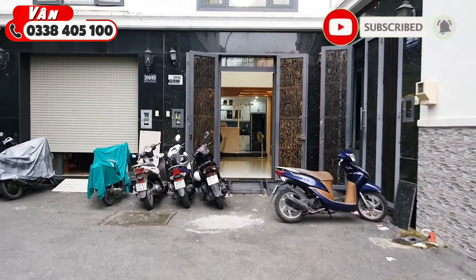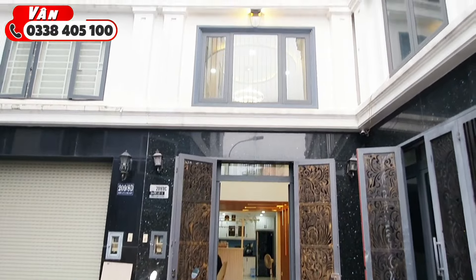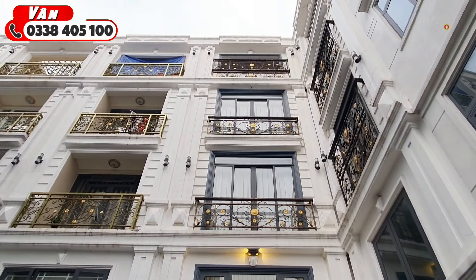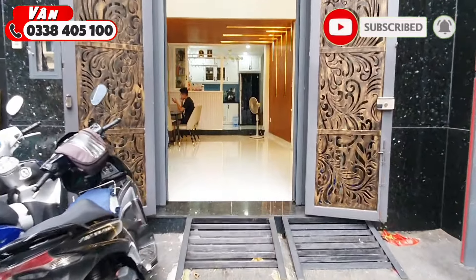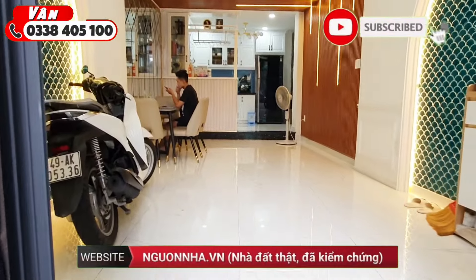Nhà có hướng chính là hướng Nam, phù hợp với các khách hàng có mệnh phong thủy là đông tứ trạch. Kết cấu một trệt, một lửng, hai lầu, sân thượng, đúc thật, bê tông cốt thép. Nhà có bề ngang mặt tiền là 4 mét, nở hậu phía sau là 7 mét, chiều dài căn nhà là 10 mét. Vân xin mời quý cô chú anh chị cùng tiến vào trong để tham quan chi tiết.